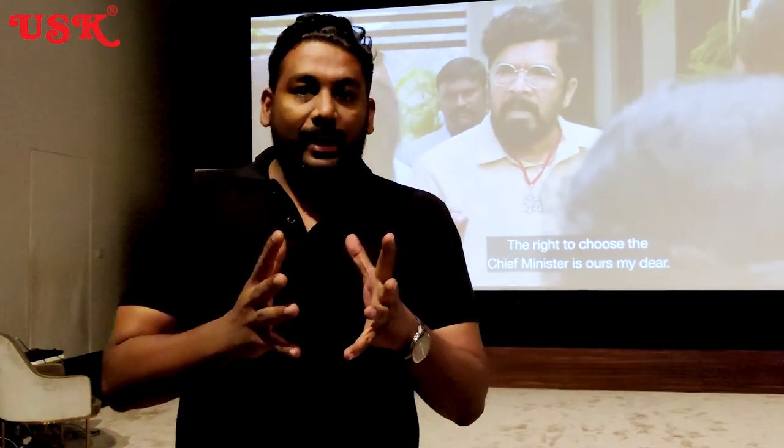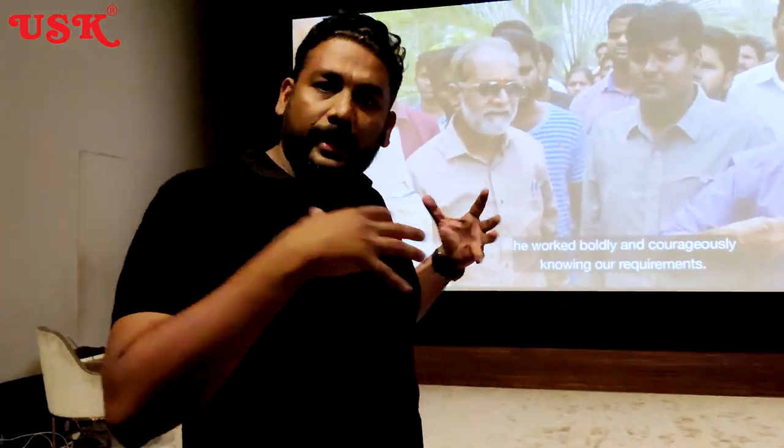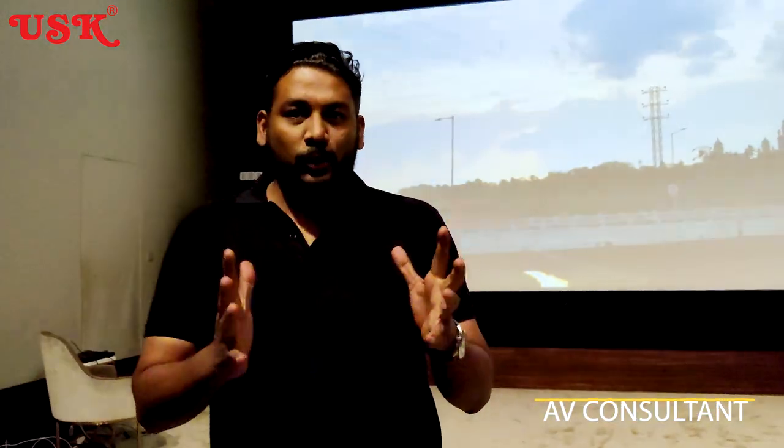Hi friends, this is Magesh, your AV consultant. For this kind of room design, there are a lot of design elements that we have taken care of — first which is acoustics, second which is what kind of system do we choose for such lengthy rooms.